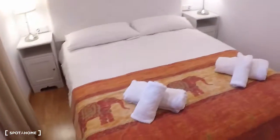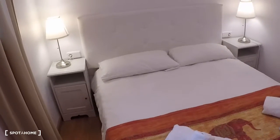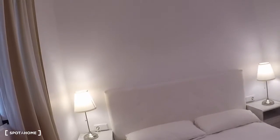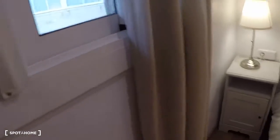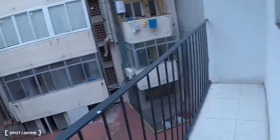This is the bedroom! You have a double bed and a nice bedside table on each side with the lamps. And from the window you see the balcony. So now let's go visit the balcony. It's here. It's tiny, tiny, tiny.